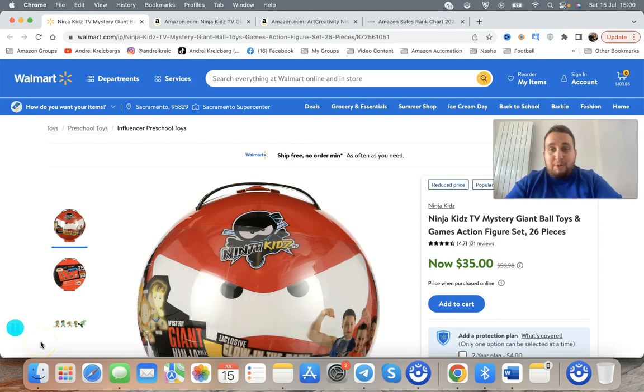Hey guys, what's happening? My name is Andre Craigsbergs. This video is about choosing a good product to sell on Amazon — three main beginner criteria. It's a quick five to seven minute video, so watch till the end so you understand what exact things you need to pay attention to when selecting a profitable item to sell on Amazon.